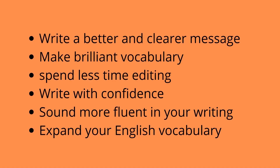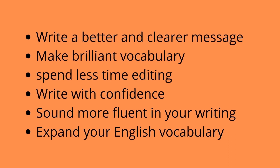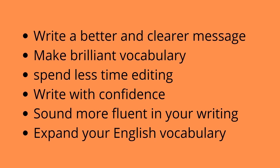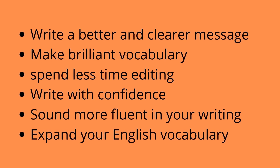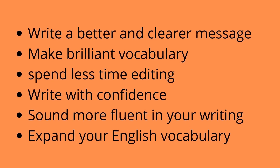WordTune can help you to write a better, clearer message and deliver it the way you intend to. Make brilliant vocabulary choices, spend less time editing and perfecting your text, write with confidence, sound more fluent, and expand your English vocabulary.